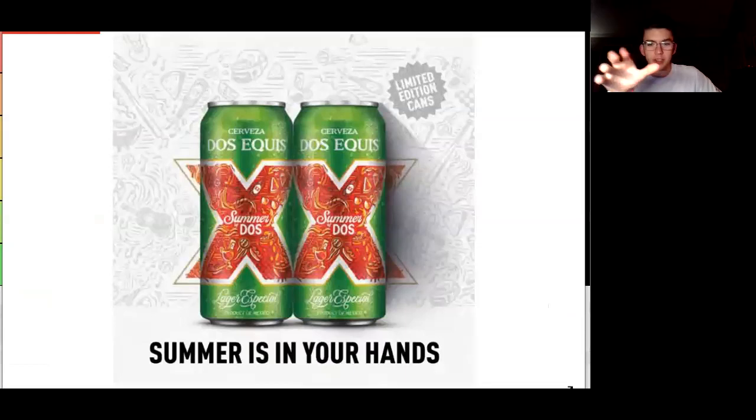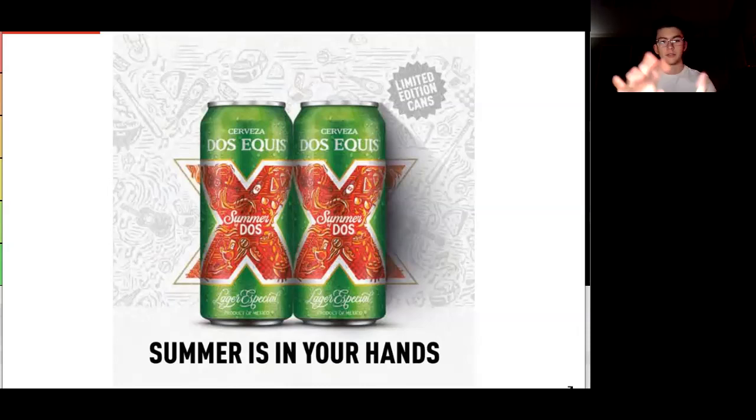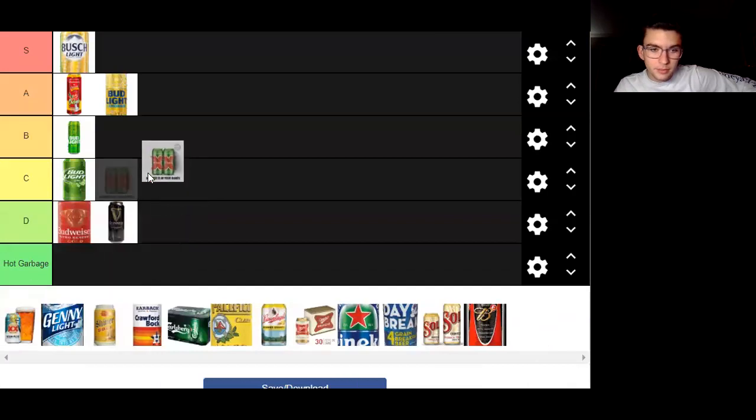Next up we have the Dos Equis summer can coming out this summer - Summer 2020. Summer of Dos. Fingers crossed that the summer of Dos will be celebrated with all of us together, because drinking should be celebrated together. It's very depressing to drink by yourself. Nevertheless, this is a pretty okay can. You have a lot of designs in the middle of the X's in the red X, but otherwise they didn't really do anything. It's not really interesting to me. Give it a C - they did put some effort into changing it for Summer 2020.